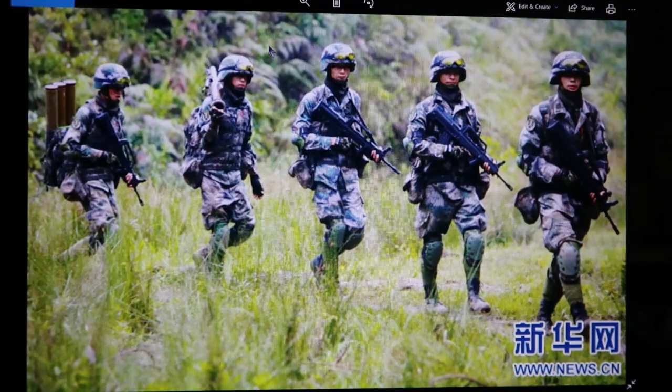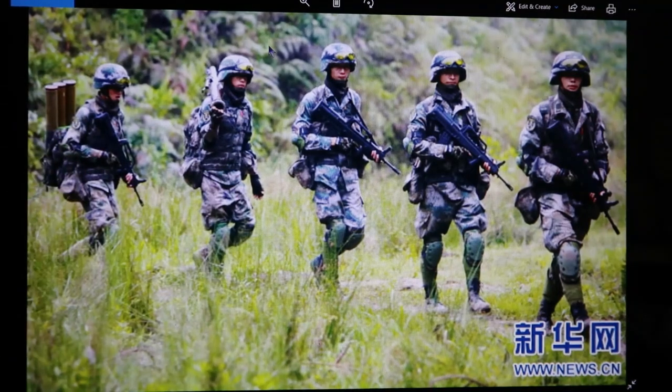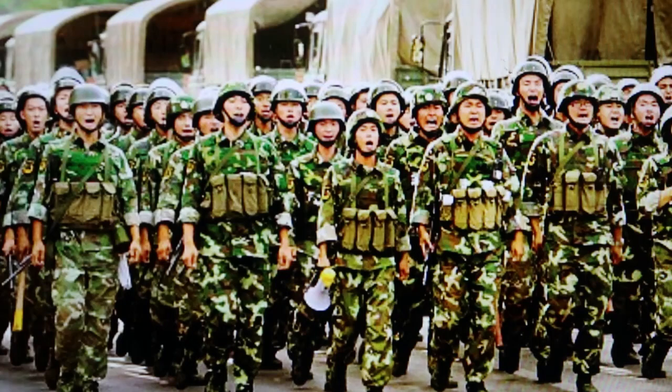Check out these soldiers — knee pads, bullpup rifle, one with an RPG slung over his right shoulder, this guy's got spare rockets. This one looks like he's got a vest on. Backpacks. Look at the helmets again — don't those look like American Kevlar helmets? They will not be pushovers. All of them have safety glasses or goggles, all yellow-tinted. This is an official Chinese photograph from their news services.